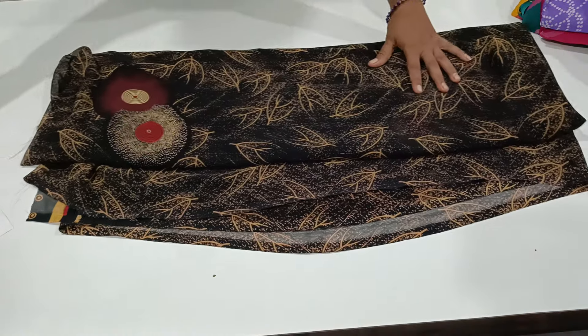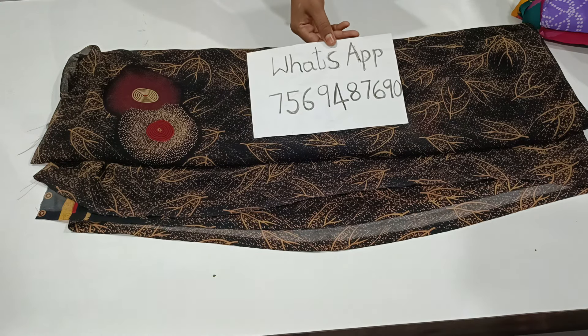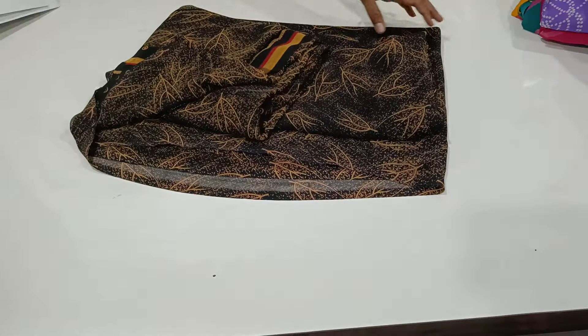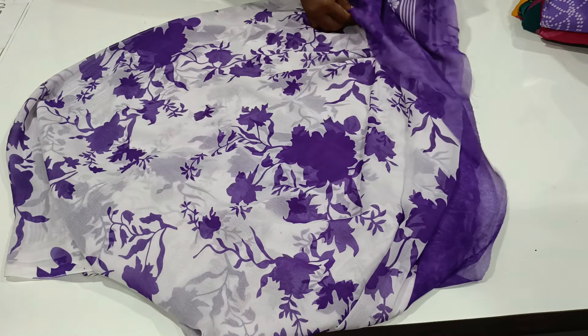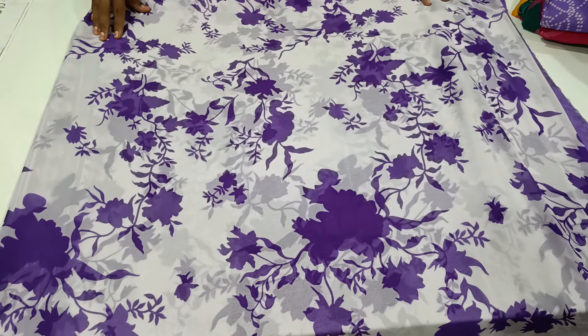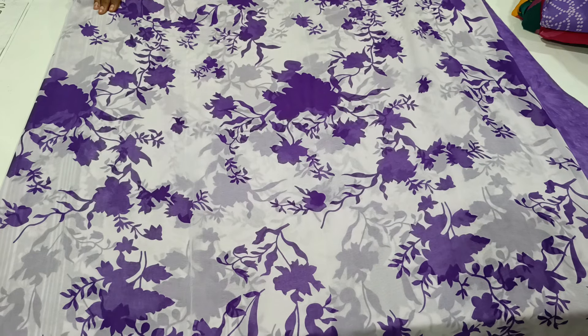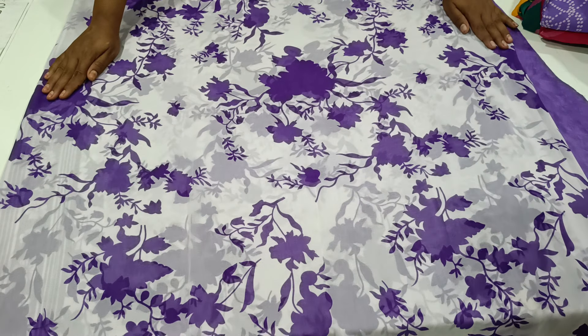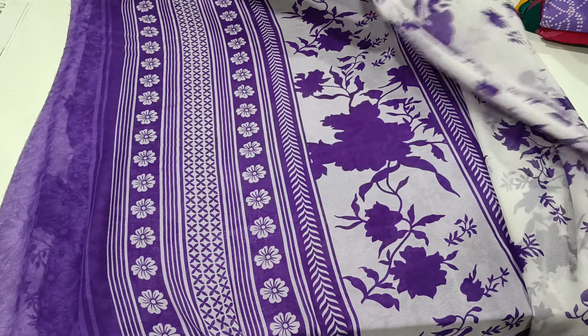₹370 plus shipping charges. This is a blouse — this is the design of a different pattern. This is a very different color. This is the beautiful color. This is the pure white color. This is the purple color.